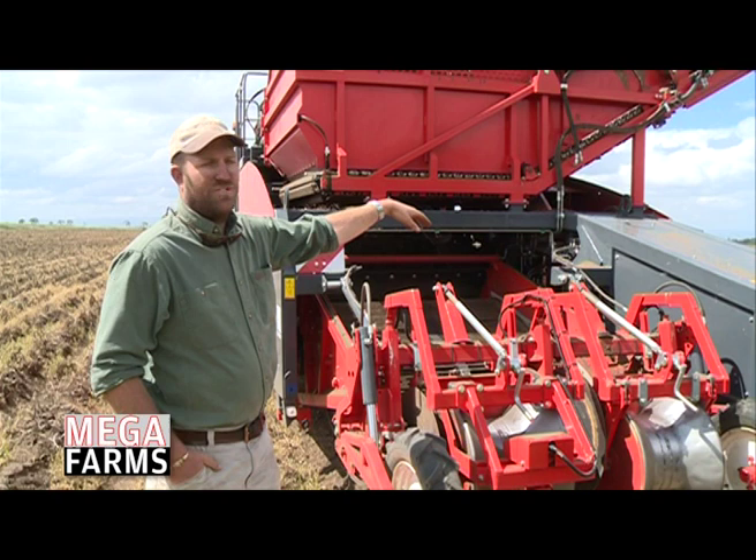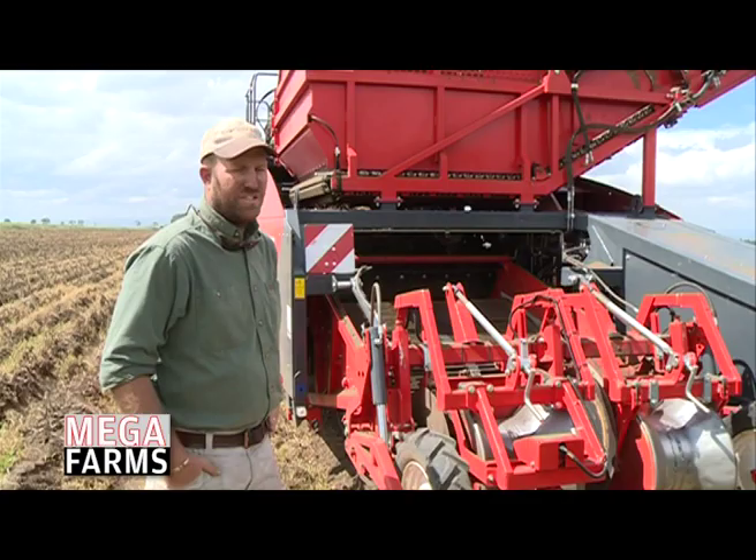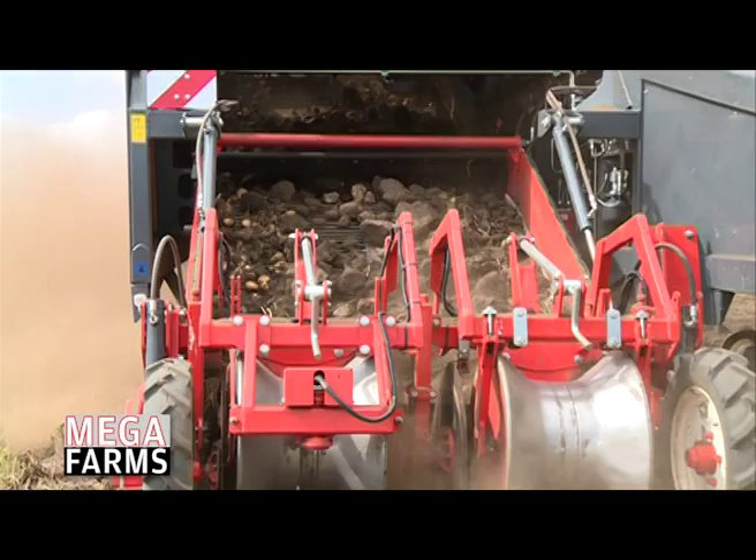We invested in this machine because we want to do quite a few hectares every year. Looking at our capacity and the distance from the fields to the store, we chose to go for a bunker harvester — it's the most efficient setup for us. Soil and crop are transferred onto a series of webs.